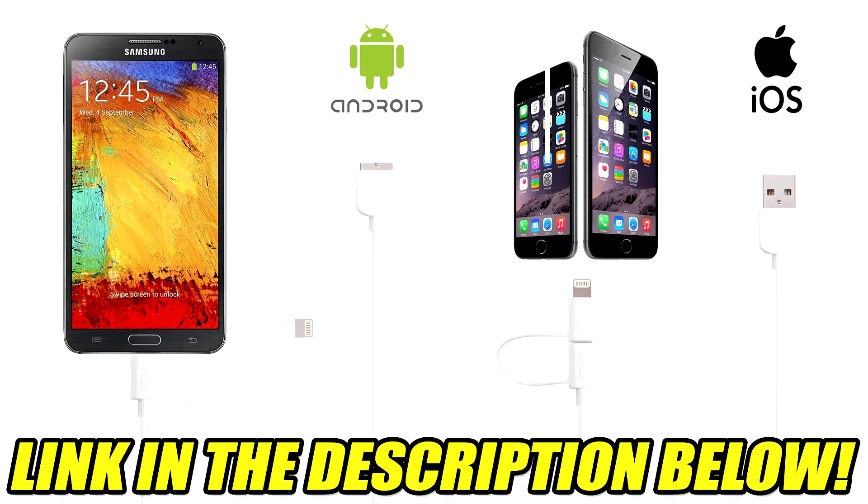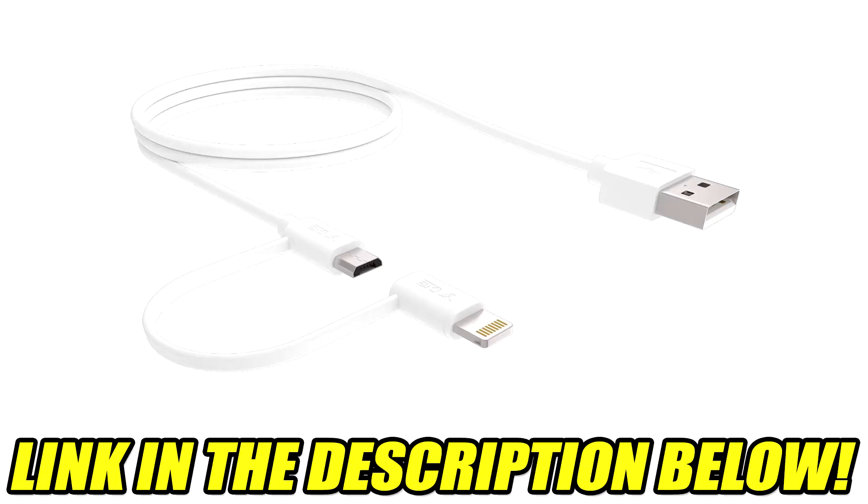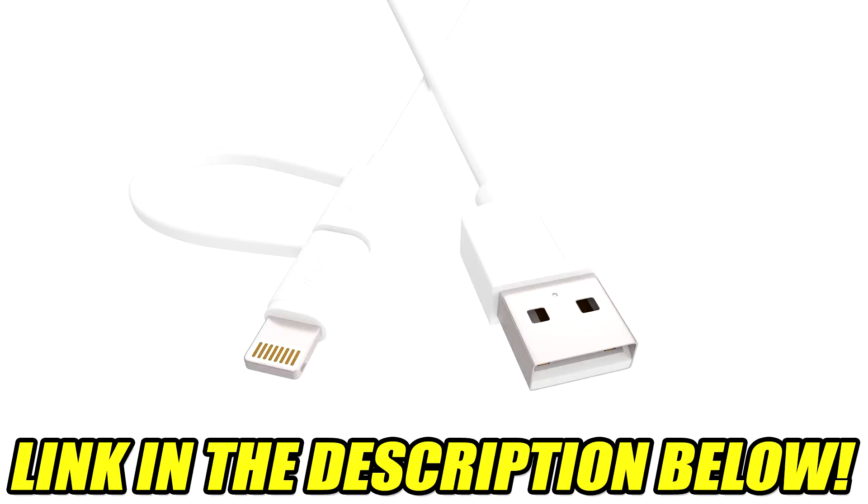We have a charge cable with lightning and micro USB connections from Scevia — the Lightning Duo 211 sync and charge cable. You can use this with any iPhones, any Samsung, HTC, anything with a micro USB connector. It's only gonna run you $10.99. If you have both Android and iOS, you definitely need to grab one of these — it saves you from carrying two cables. Check the link in the description below.